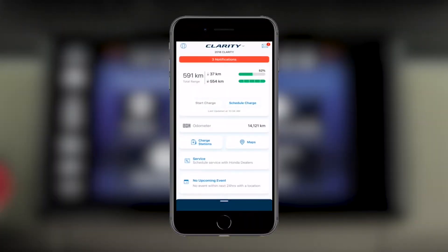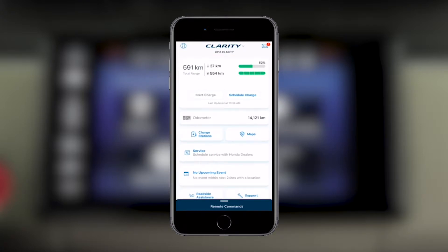As you scroll down your HondaLink dashboard, you'll find there are many helpful functions right at your fingertips. Let's look at some of these features in detail.